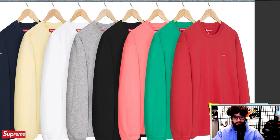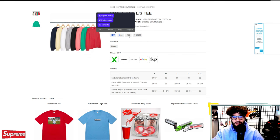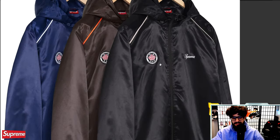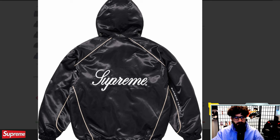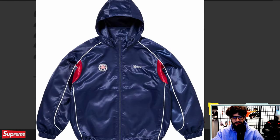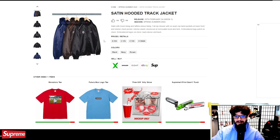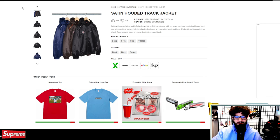Small box long sleeve tee available in like seven or eight different colors — nice little stitched embroidered logo, and at $68 you really can't go wrong for a very simple Supreme piece. Satin hooded track jacket is next — it does have '30 Years of Dedication, World Famous Supreme' on it. I do like it, but I also could see people not really feeling it. Satin is a weird material. If you go with the full matching set for around $400, you're definitely flexing a little, but we've definitely seen better track jackets before.